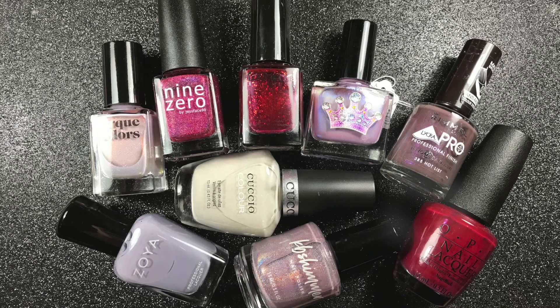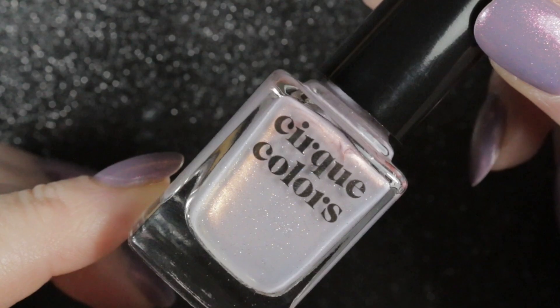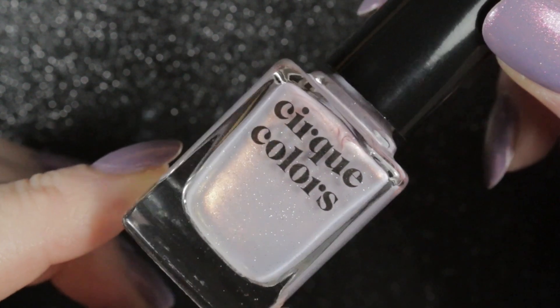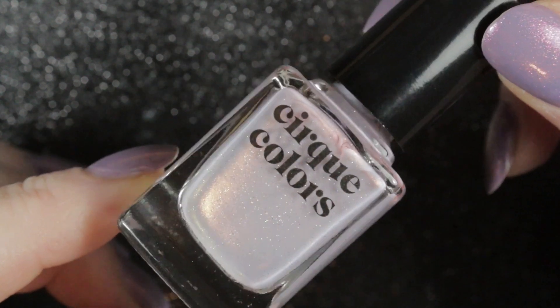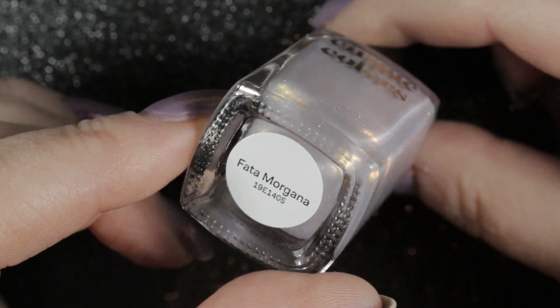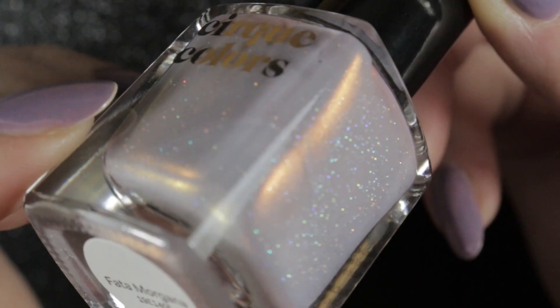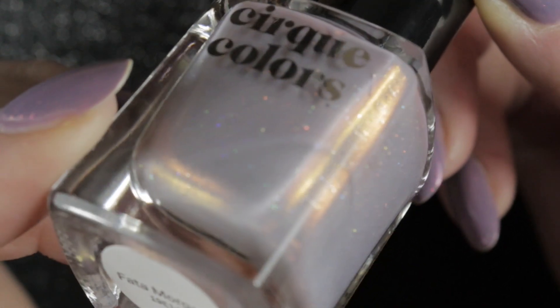So that was all my untrieds. Now on to some old favourites which I wanted to show some love as well. First of all we have Cirque Colours Feta Morgana — just love this polish. It was a favourite from last year and I really want to wear it again. It's so pretty with that gold shimmer, very delicate in colour, with little holographic sparkles glittering away in there.